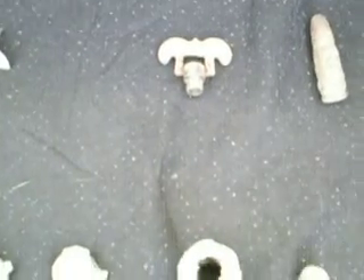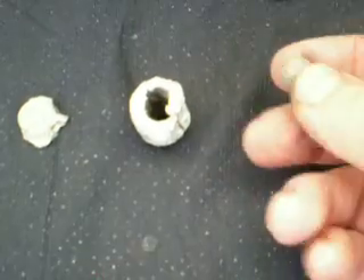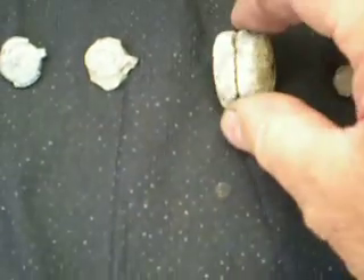Then I found a full bullet, not been fired yet — keep finding quite a lot of lead objects. A tiny musket ball, and I don't know what that is, but it's a big lump of lead — maybe some kind of weight.